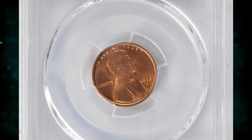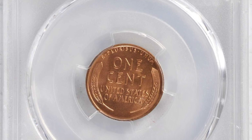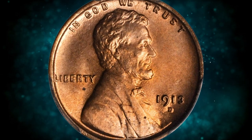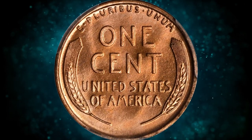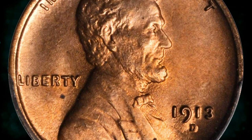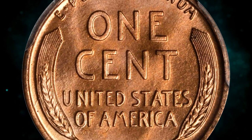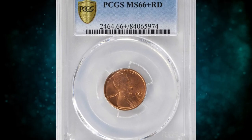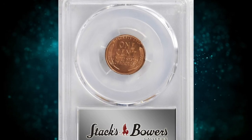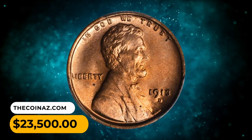Number 3: a 1930-D Wheat Penny in MS66 Plus Red condition. A charming gem that sports vivid rose-red luster on smooth satin surfaces, fully struck and a delight to behold. The 1930-D has a respectable mintage of 15,804,000 pieces and is among the more readily obtainable Denver Mint issues in early Lincoln cents. While enough mid-state coins exist to satisfy less demanding collectors, advanced Lincoln cent specialists will be disappointed by the prevalence of poorly struck pieces among survivors. This elusive specimen sold for $23,500.